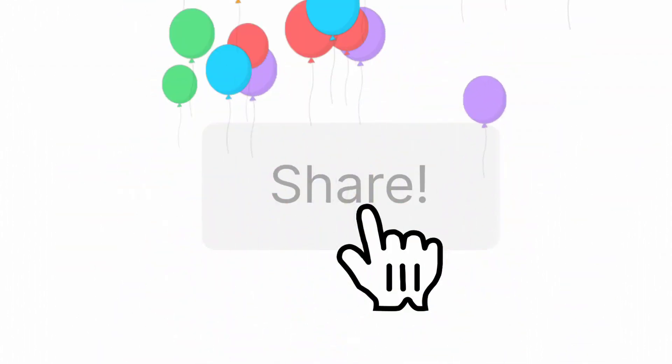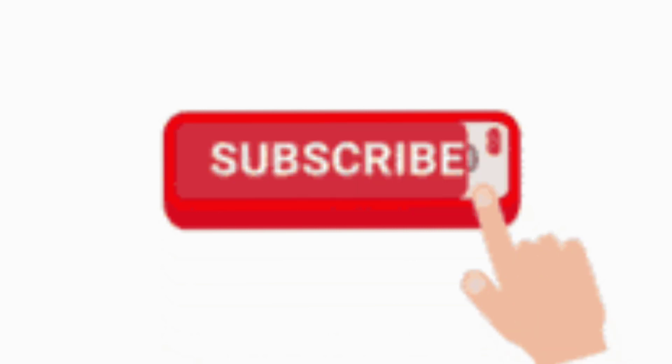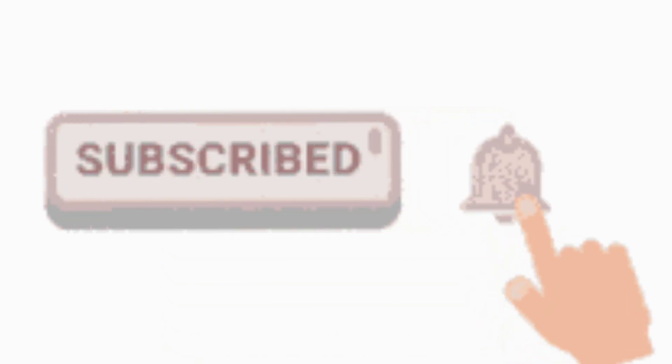Please like my video. Share my video. And subscribe to my channel. Thanks for watching friends. Bye bye bye.